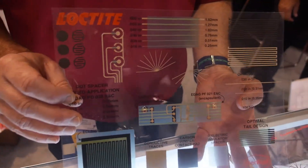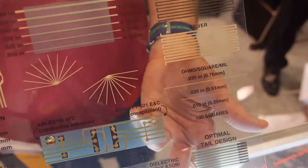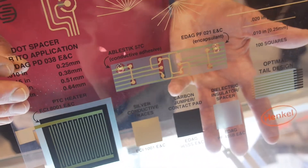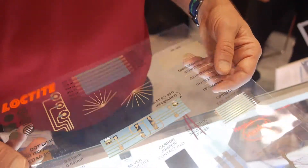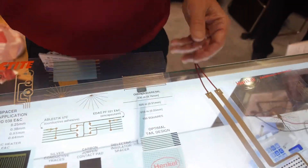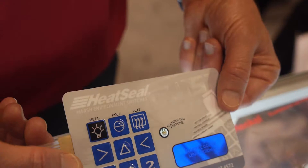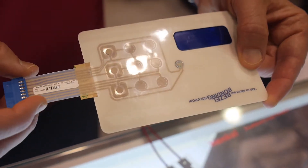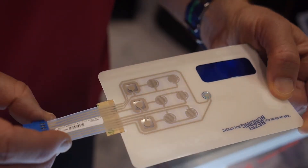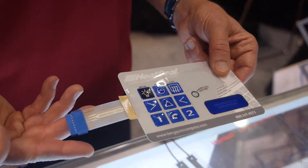Our core portfolio that we've been selling for over 30 years consists of carbon, silver, and insulating dielectric materials. These are polymeric based materials that typically cure below 150 degrees C, typically used on PET for creating flexible electronic circuits. Classic applications include membrane switches — on the back side you have a low temperature silver material, and on top carbon based materials that provide abrasion resistance. They cure below 150 degrees C.